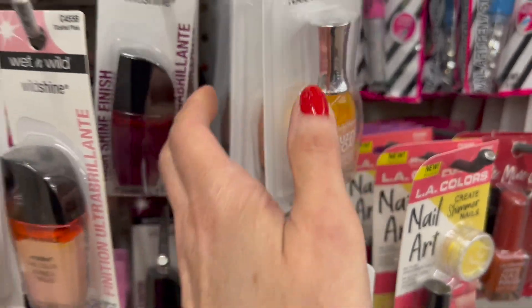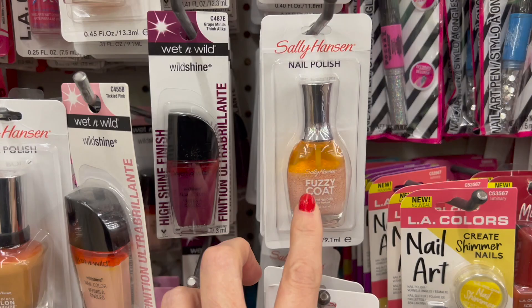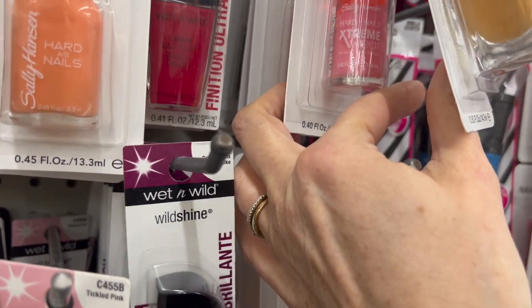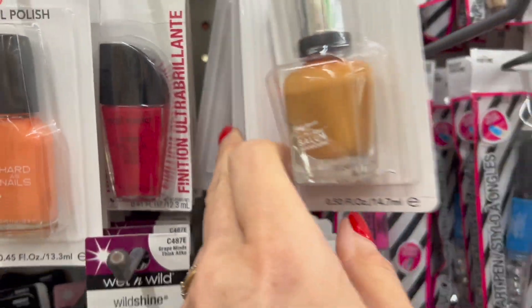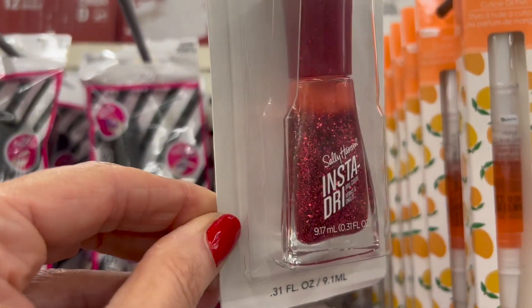They also have these fuzzy coat Sally Hansen polishes. We have the Hard as Nails Extreme Wear, some of the glitter ones — this one also has glitter and it's in an Insta Dry.